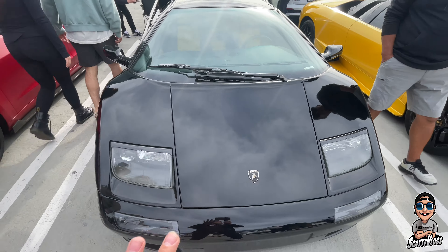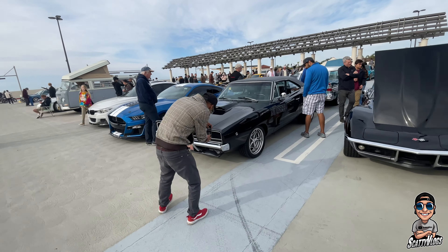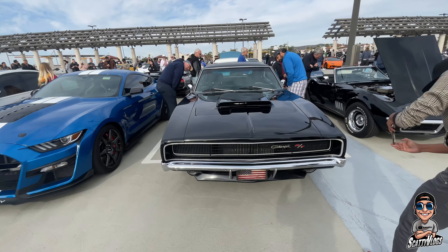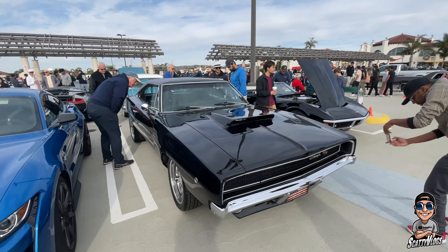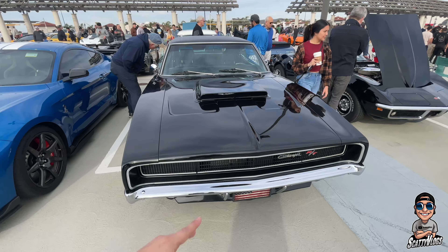Another first for the channel — possibly a '69 to '71 Charger R/T in black. This looks so sick. Glad I finally got to get one on the channel and seen one in person — this is probably like my fifth one I've seen.